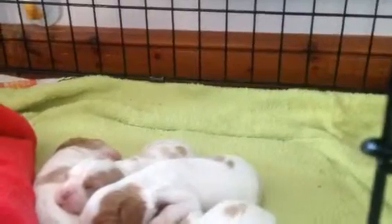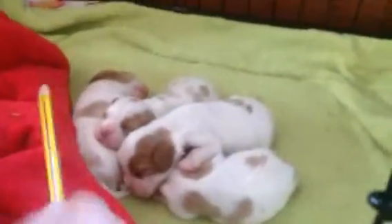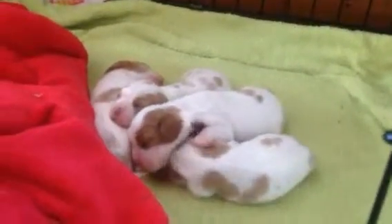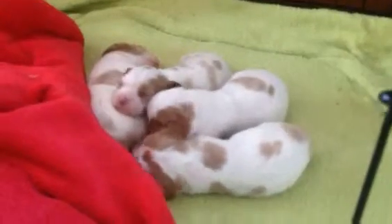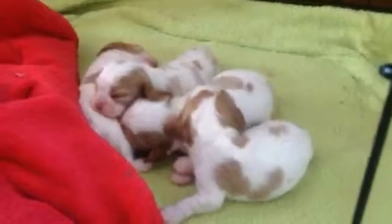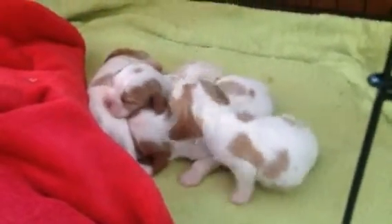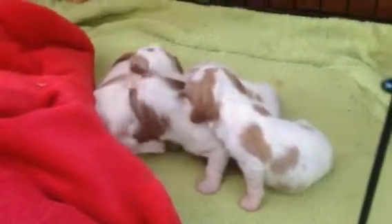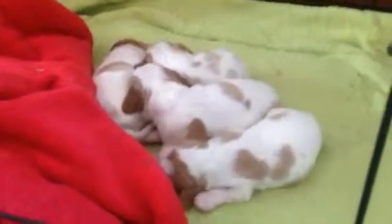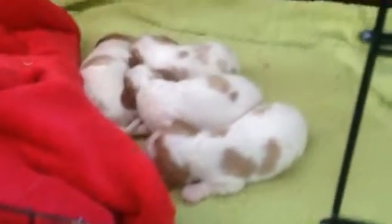It's difficult to tell when they're in this position, but I think that one there is the other boy. Eyes are still closed, you can see. We reckon about two weeks old they should open their eyes. They're really not doing very much at the moment apart from feeding off poor Bella — and sleeping. But they're all lovely, keeping warm, and very healthy and beautiful.